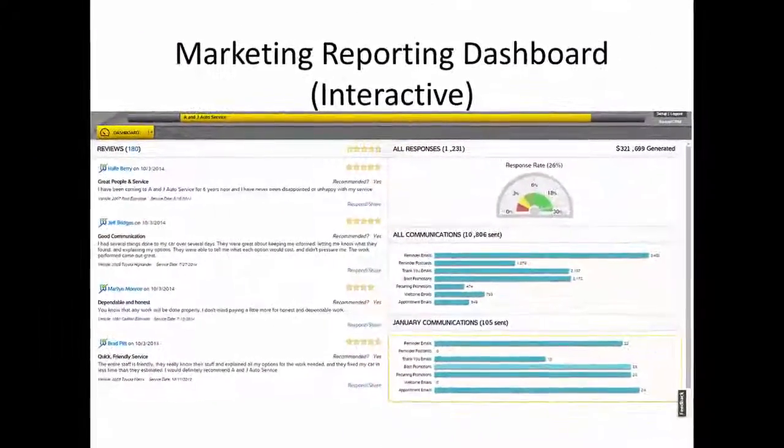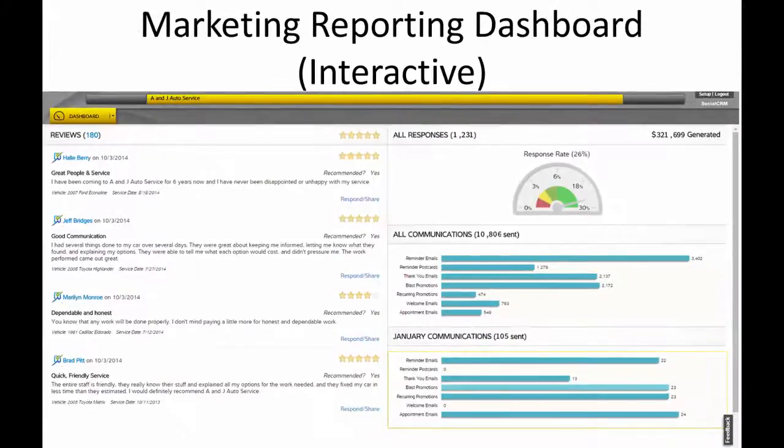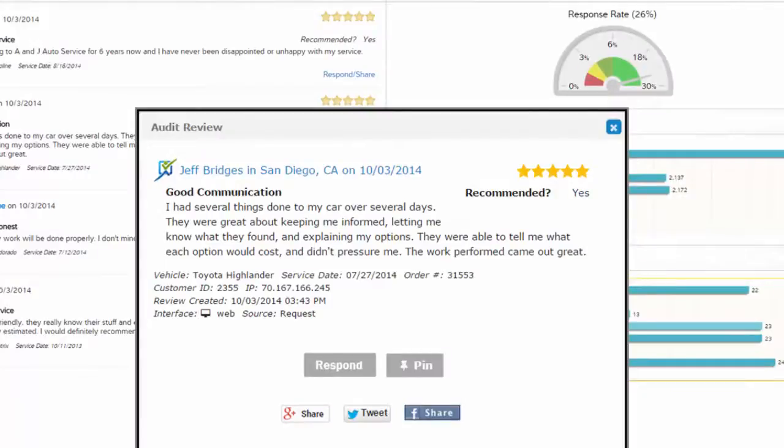Clicking the button takes the user to the reporting dashboard where they can see the new reviews in addition to seeing the marketing program results. Clicking on the Respond/Share text next to a specific consumer's review will bring up a dialog that lets the shop respond to or share that review.